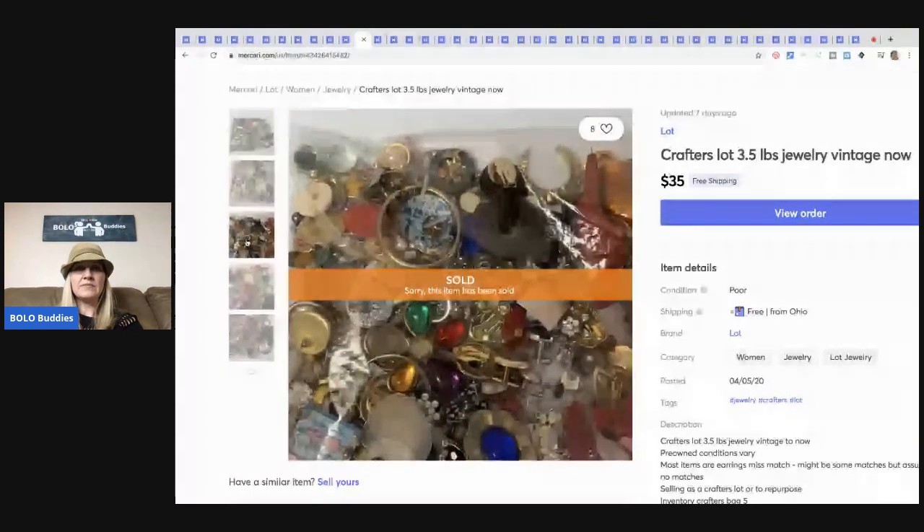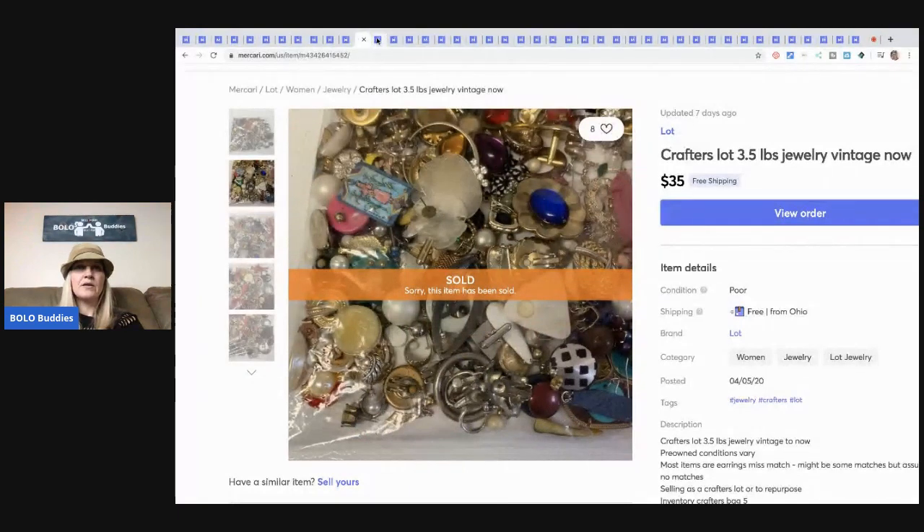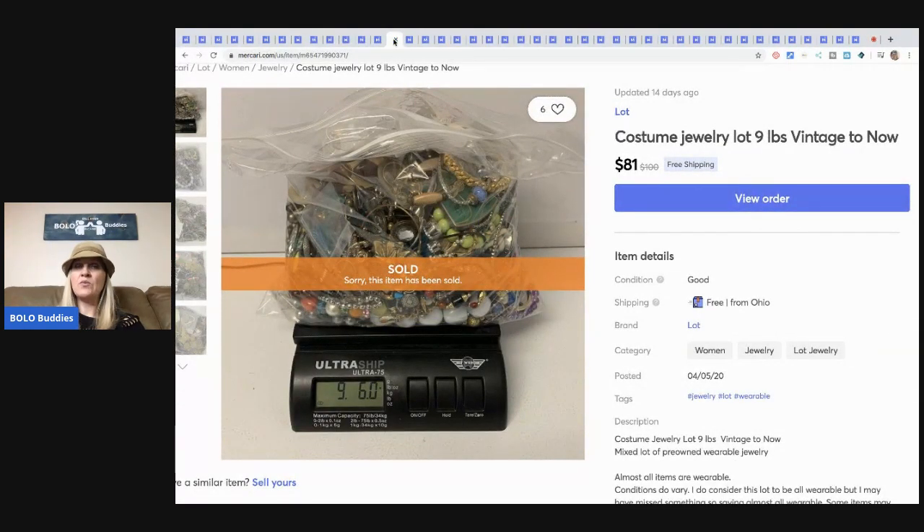The next item is another jewelry lot — this one was 11 pounds and it sold for $99 with free shipping. Poshmark takes 10 percent. I sold three lots to the same person within about a month — she bought a bag, went through it, came back and bought another, then another. I have about four or five bags left but they are 16-pound bags, so I'm not sure if they'll fit in a medium flat rate or if I'll need a large flat rate. The next lot was nine pounds and sold for $81 with free shipping.